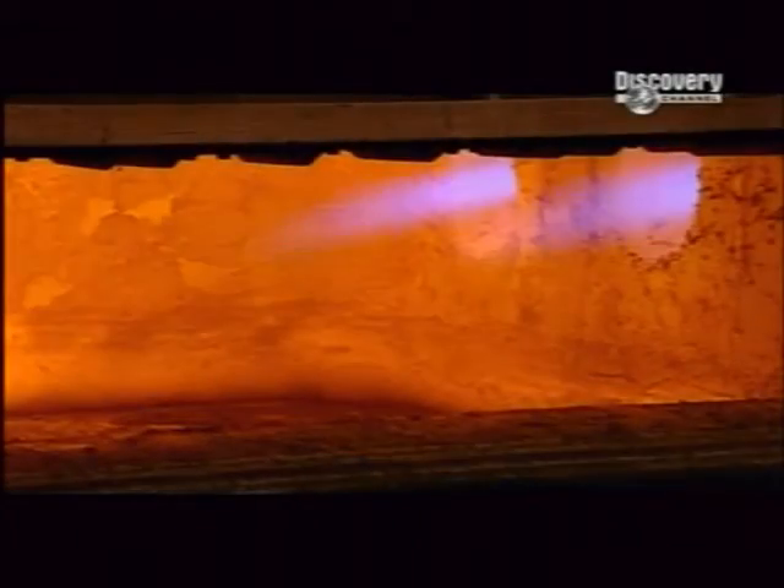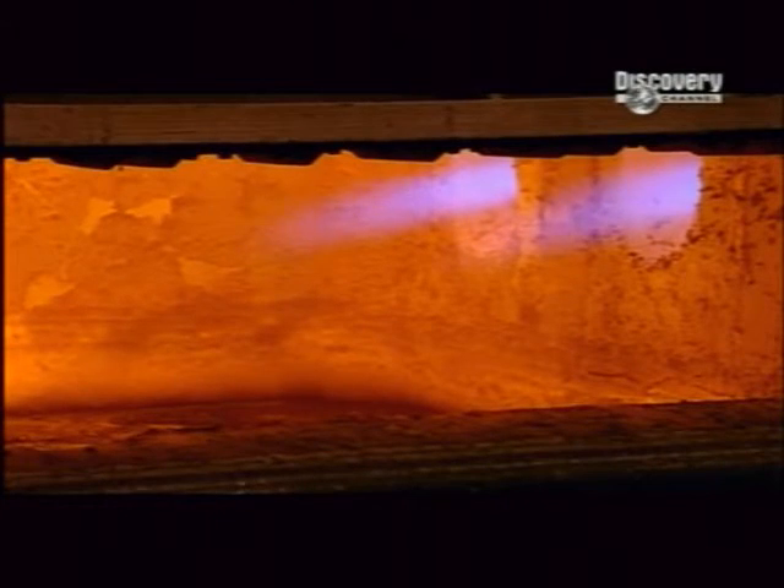Aluminium ingots are loaded into a device called an elevator bucket, which positions them above the jet melter, a gas-fired furnace. The bucket drops the ingots into the 800 degrees Celsius fire, liquefying the aluminium.